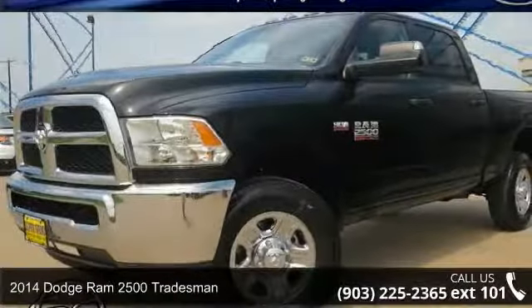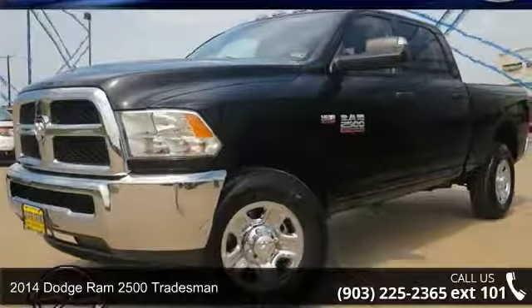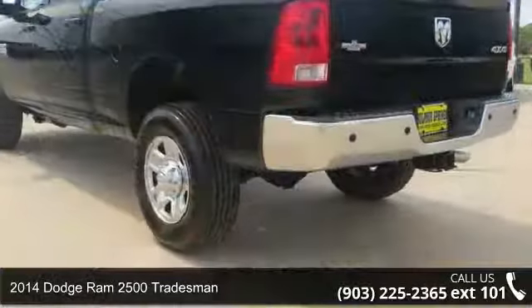Check out this 2014 Dodge Ram 2500 Tradesman. This may be the set of wheels you've been looking for.